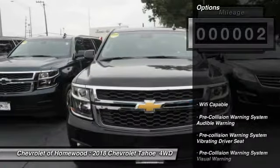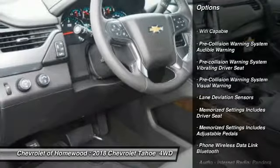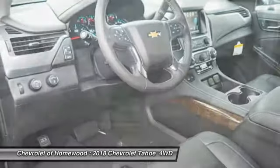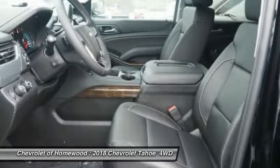Here are some of this vehicle's great options: stability control, remote engine start, traction control, power steering, cruise control, universal garage door opener, power brakes, trip odometer, clock, and child safety locks.